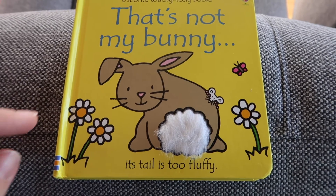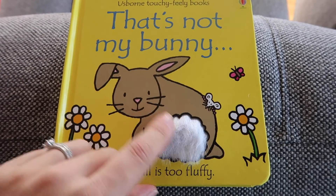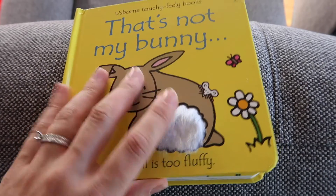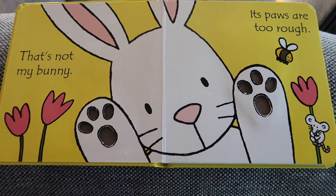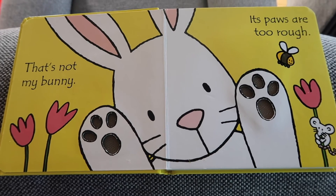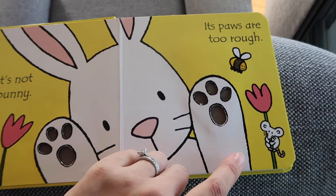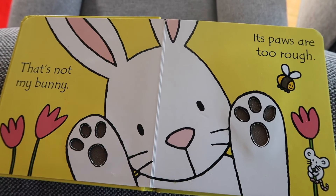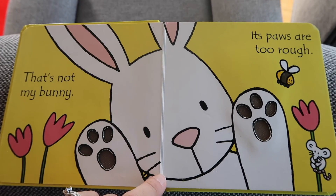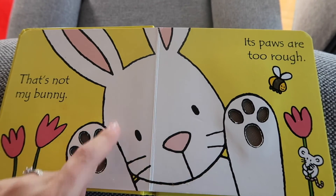Another great set of books is the Usborne touchy-feely books. That's Not My Bunny is the one we have — its tail's too fluffy. It's a great tactile book and there are so many different types that you'll find one that interests your child. It's also got things in the background: flowers, a mouse, bees — so it's not just about the rabbit. The book can really grow with the child: big ears for a rabbit, whiskers, eyes.